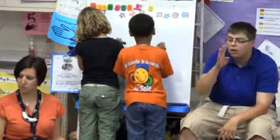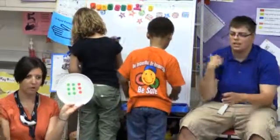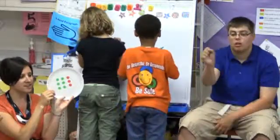Brian, what's the total? Nine. No. Who else had nine? Lots. That is a total of nine. How did you see nine, Nehaja?